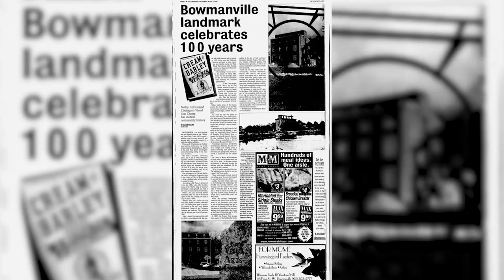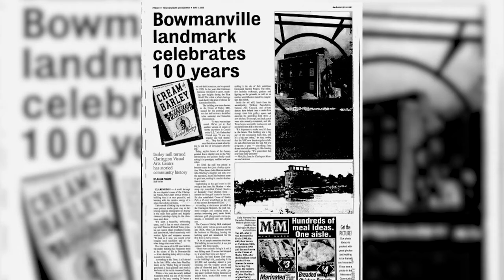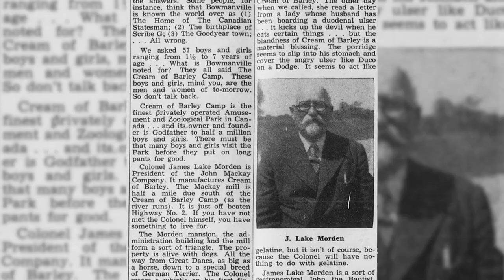The building that is now home to the Visual Arts Center of Clarington, located on Simpson Avenue, was a mill for most of its lifetime. The mill operated under various owners from the early 1800s to the 1950s.